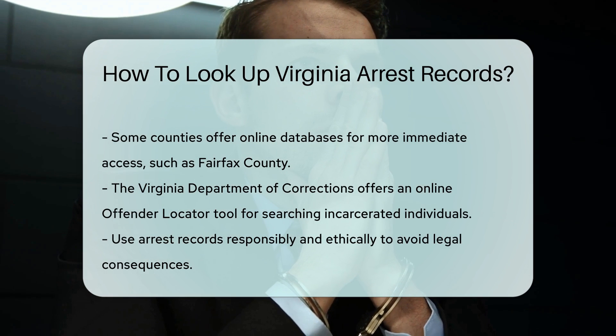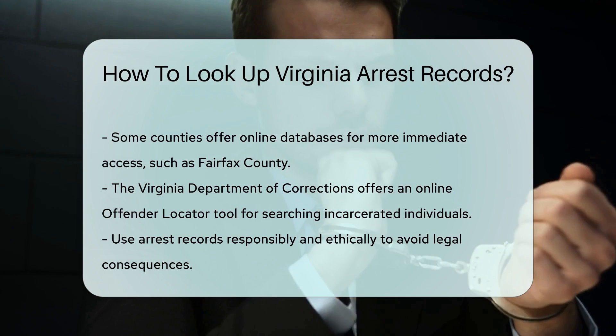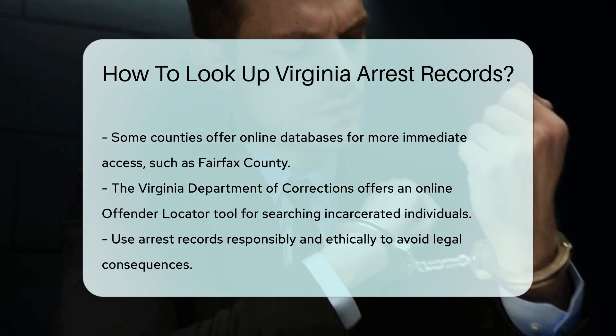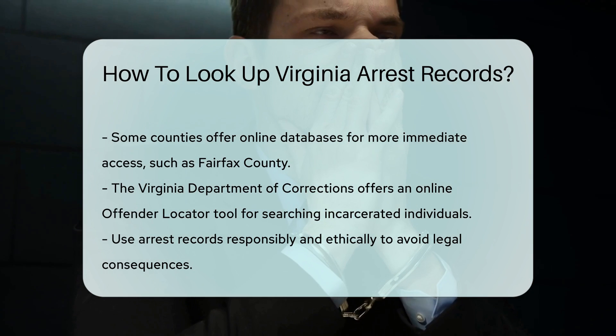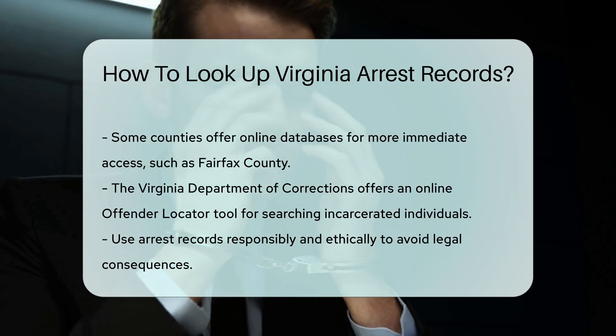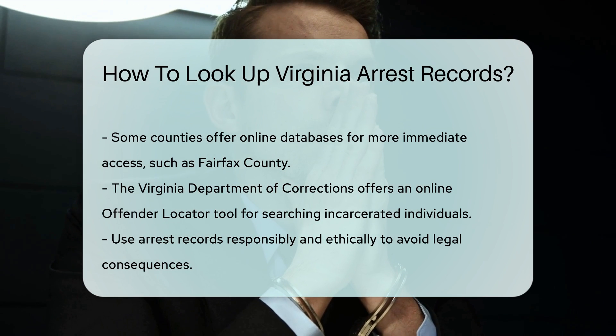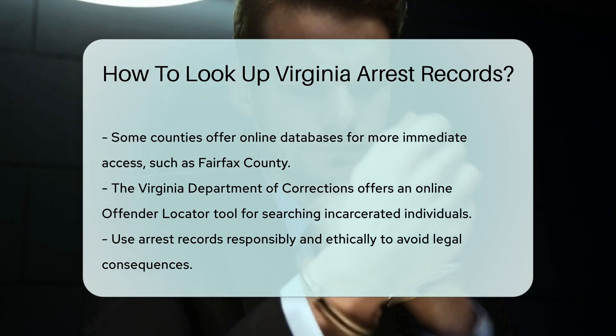For those looking for a broader search, the Virginia Department of Corrections offers an online offender locator tool. This tool allows you to search for individuals currently incarcerated in Virginia state prisons. Remember, accessing someone else's arrest records should be done responsibly and ethically. Misuse of this information can lead to legal consequences.